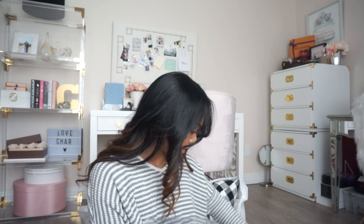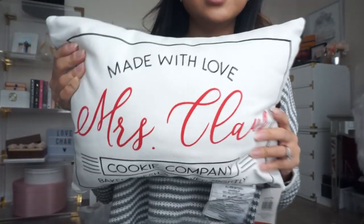Liam and I went to Target and the dollar spot was so good! Some areas were still being stocked, but I found enough things. I also bought a bunch of presents on clearance — perfect timing to buy for Christmas. The first thing I found at the dollar spot was this mini pillow — black and white, really cute design that says 'Made with Love, Mrs. Claus.' I thought that was really cute, though I'm not sure where I'm going to put it.